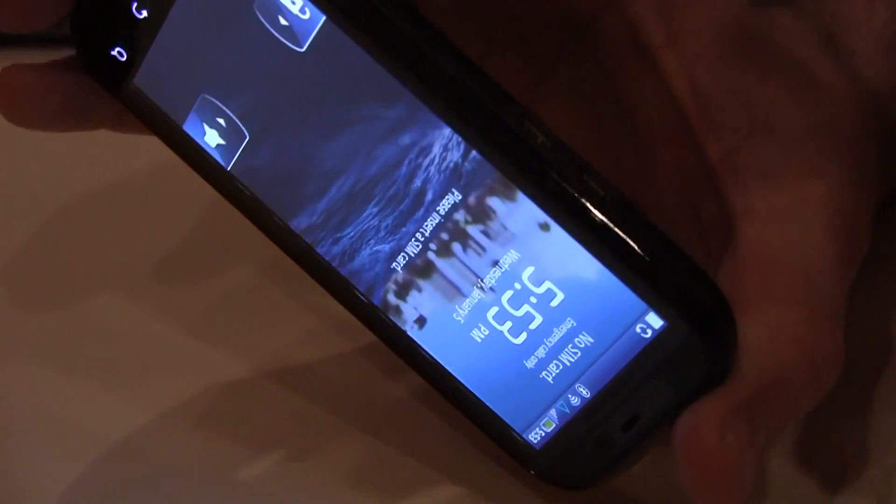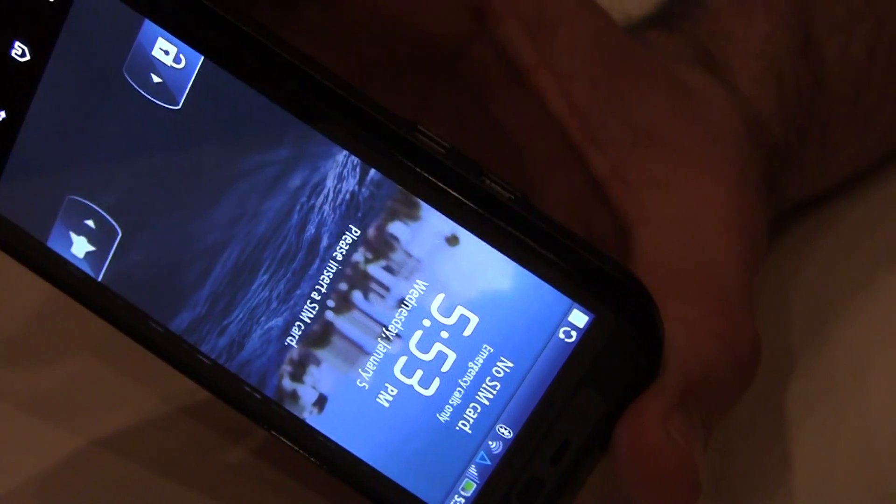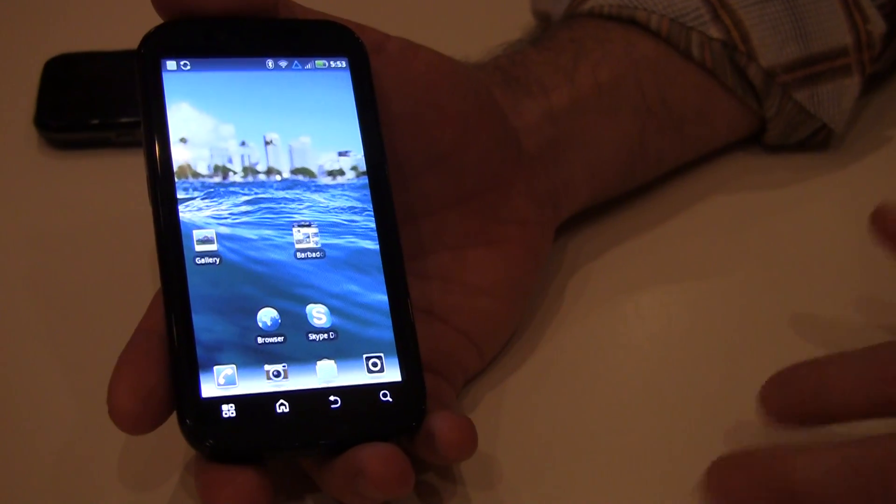On the back here, it's got an HDMI output. You can actually connect this device using an HDMI cable to any HD TV that you may have at home, and it'll mirror whatever's displaying on the screen.